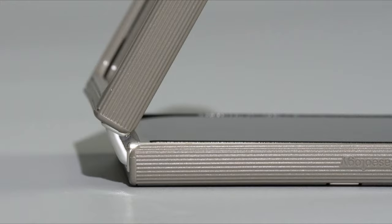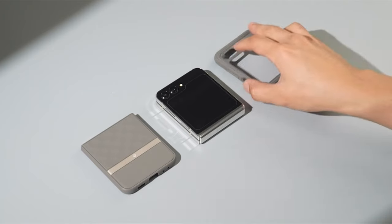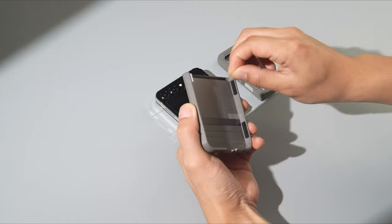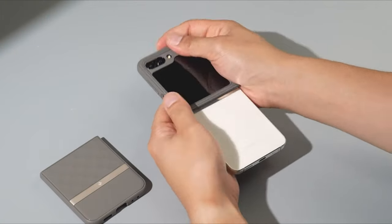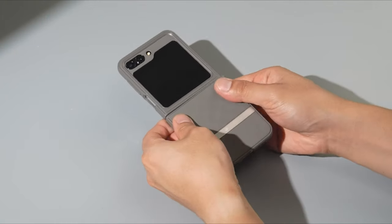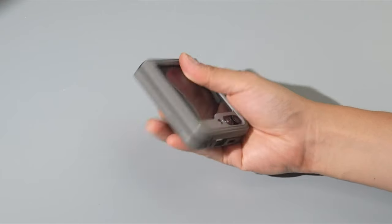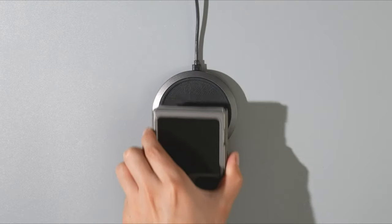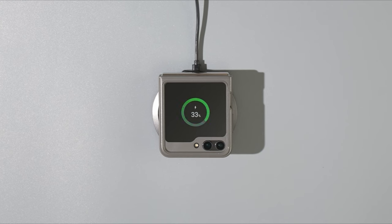At number five is the Caseology Parallax. While the cube texture on the back may not appeal to everyone due to its pseudo-3D appearance, the inclusion of grippy bumpers adds a practical element to the design. These bumpers ensure a secure hold, minimizing the risk of accidental slips. Additionally, the dual-layer construction offers robust protection against drops and impacts.